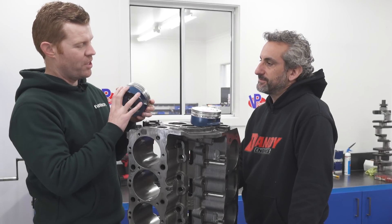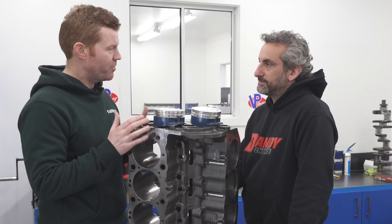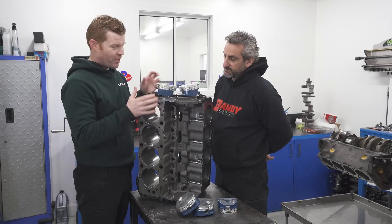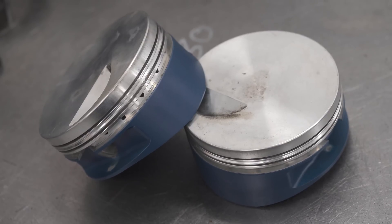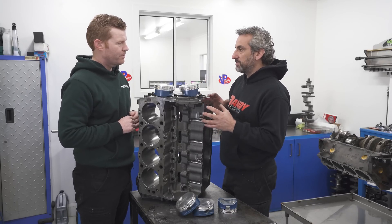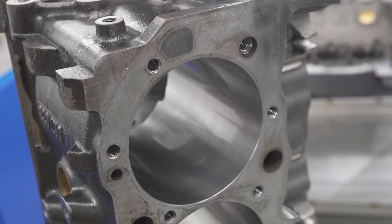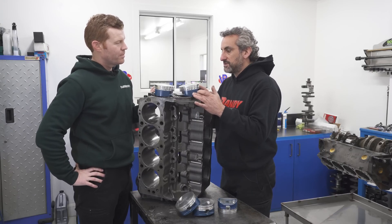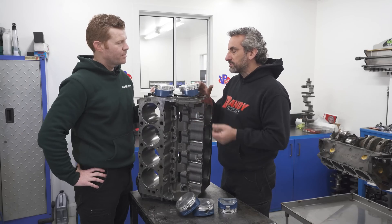Today we're at Dandy Engines looking at piston coatings, in particular these Teflon-coated pistons by Race Coatings that will not only save you time but money. Frank explains why he used this Teflon coating as opposed to getting a new set of pistons, as you quite commonly would in an engine rebuilding process. When you have the opportunity to buy new pistons and oversize to resurrect the bore and make the piston-to-bore clearance what it should be, that's fine — but in this case there wasn't time, so the quickest thing to do was to coat the pistons and close the tolerance up. It's an easy process that a lot of people don't know about.